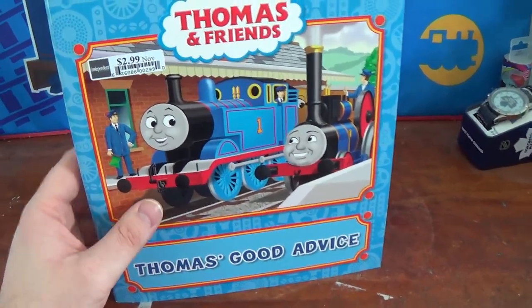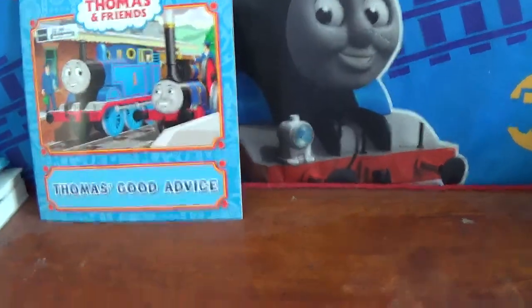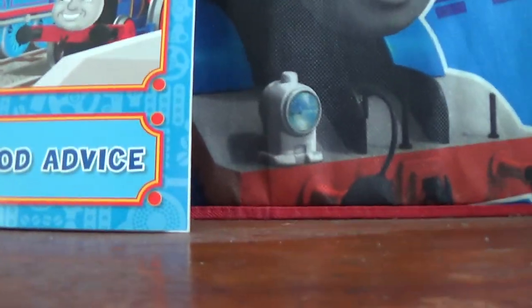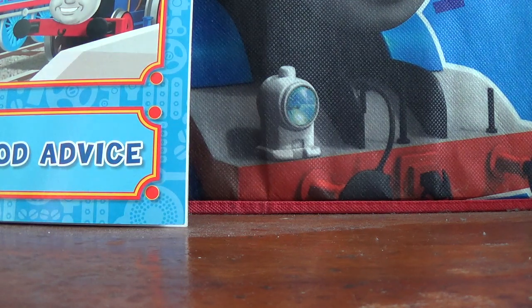They also found Thomas and Diesel and Gordon's Shortcut books. They got those for me on January 2nd of this year. Now I'm going to dig into this bag and bring out the next two items, which I got from Canadian Tire.